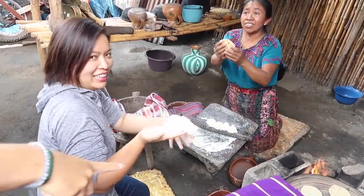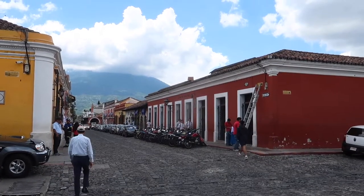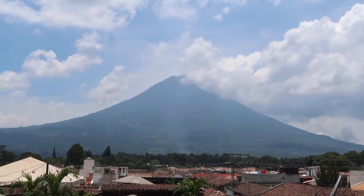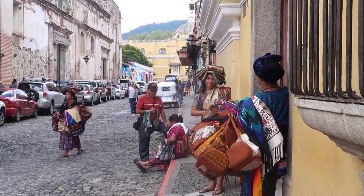Hola amigos, welcome back to my channel. Starting from this episode, let's go to a new country in Latin America: Guatemala. Guatemala has at least 37 volcanoes. In this video, we are going to Volcán de Acatenango, a stratovolcano which is close to Antigua.